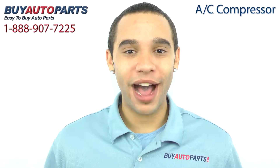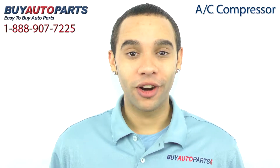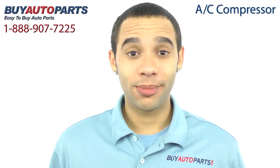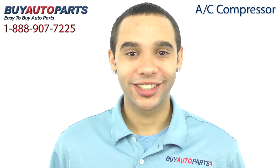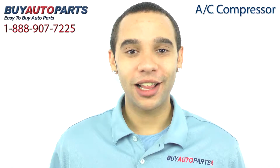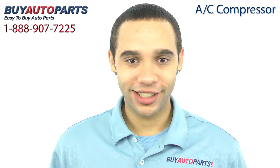Hi, I'm Marcus and thank you for visiting Buy Auto Parts today. It's our goal to make it easy for you to buy auto parts, which is why we want to tell you a few things about us and this AC compressor so you can make a confident purchase. Buy Auto Parts has been selling parts for over 25 years, online since 2001, and we specialize in AC.